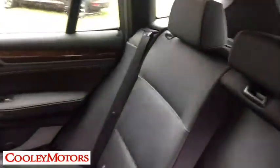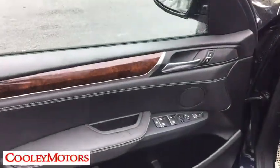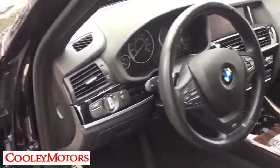Here are some of this vehicle's great options: power passenger seat, power liftgate, traction control, dual airbags, leather-wrapped steering wheel, power steering, four-wheel disc brakes, and universal garage door opener.